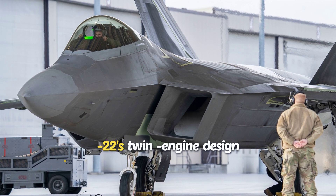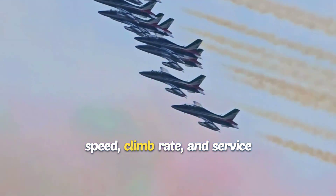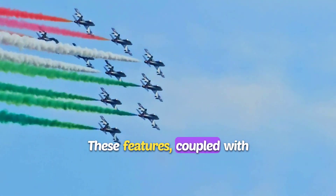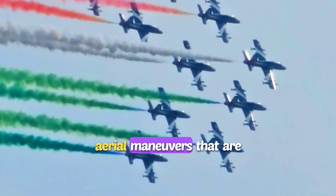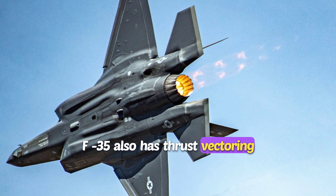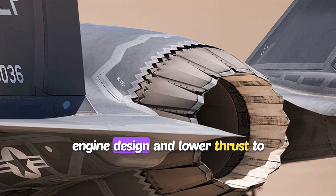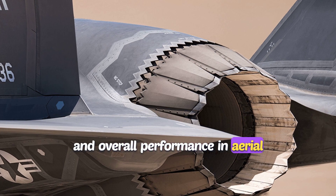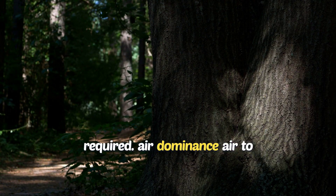The F-22's twin-engine design provides a superior thrust-to-weight ratio, giving it better speed, climb rate, and service ceiling compared to the F-35. These features, coupled with thrust-vectoring engines, allow the F-22 to perform complex aerial maneuvers that are unmatched in dogfights. While the F-35 also has thrust-vectoring capabilities and can serve in an air superiority role, its single-engine design and lower thrust-to-weight ratio limit its agility and overall performance in aerial combat, making the F-22 the preferred choice for missions requiring air dominance.